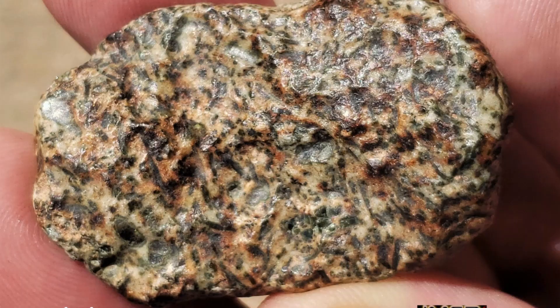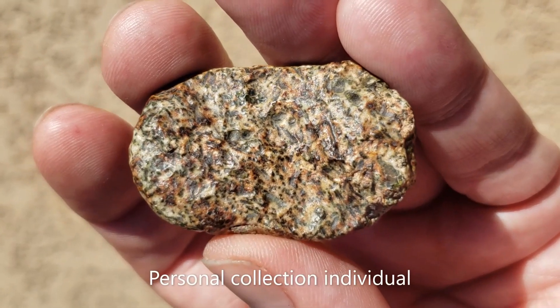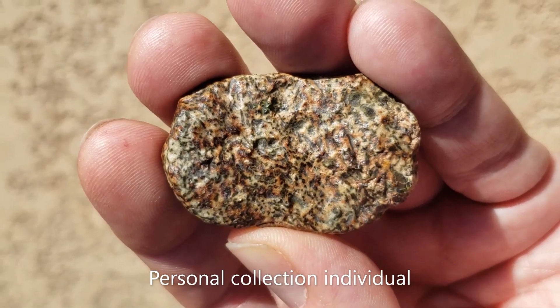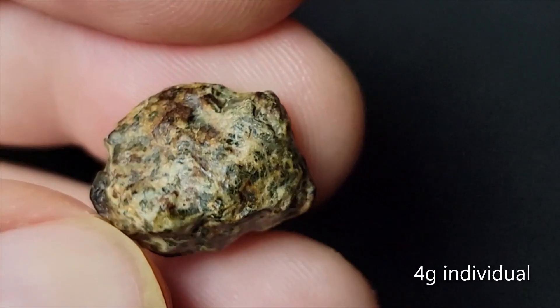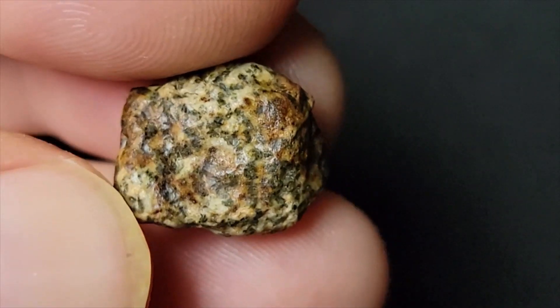It was first discovered in May of 2020 in Bourbentakoul, southern Algeria, within the ErgCheck sand sea. To date, almost 32 kilograms have been recovered.